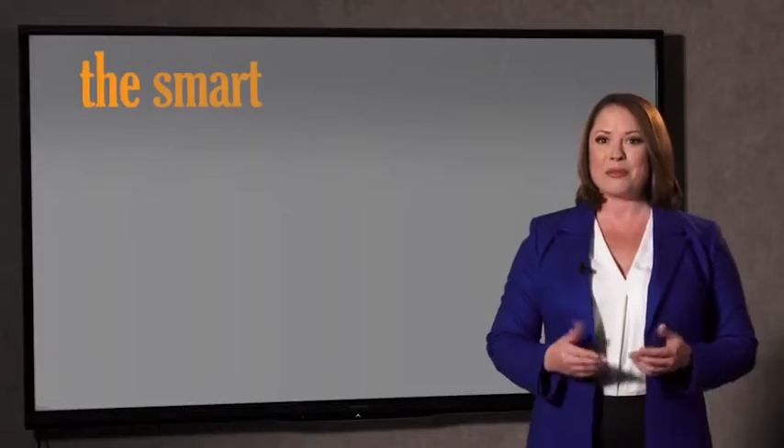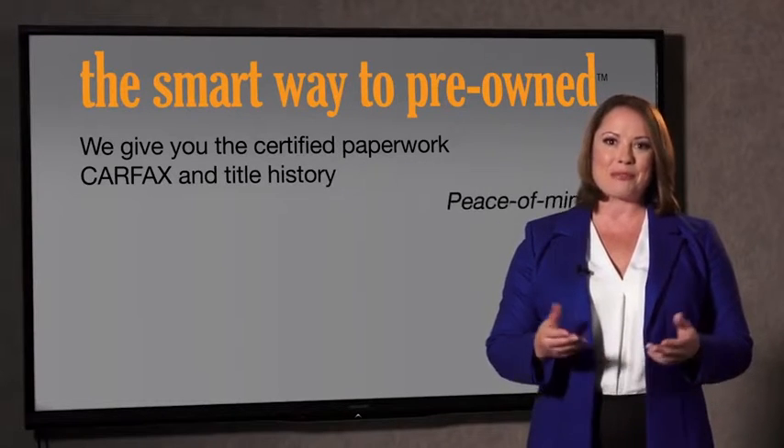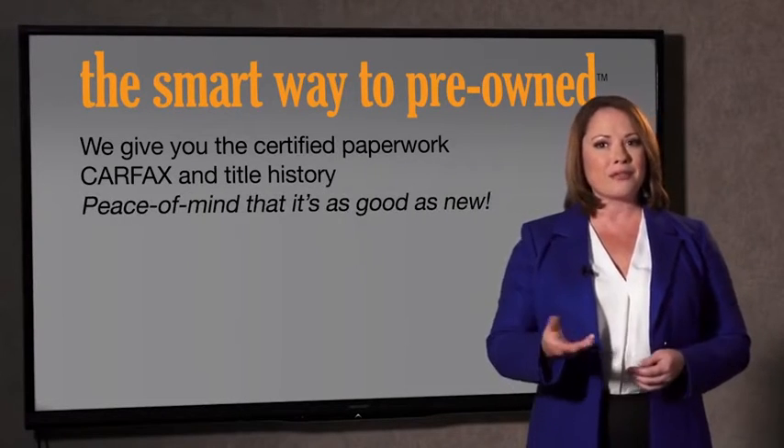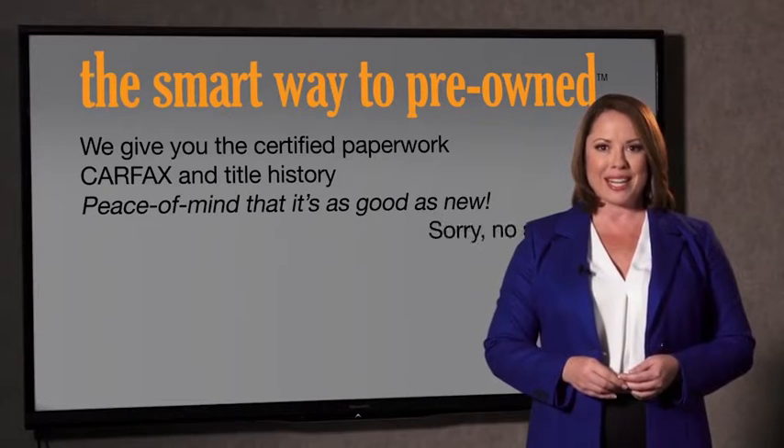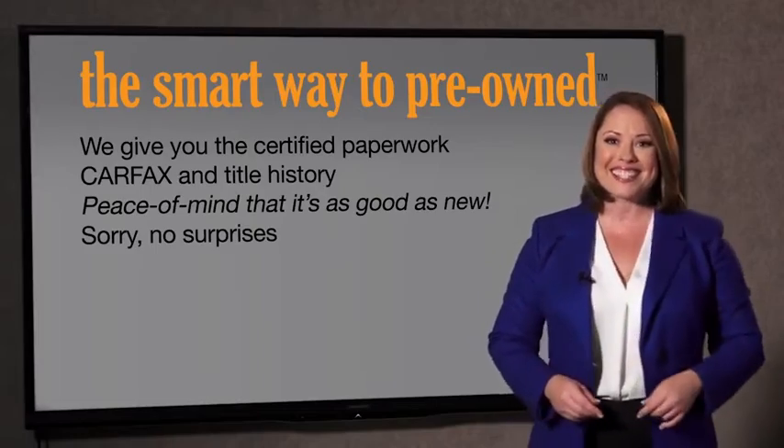Why should you worry if the odometer's been rolled back, or you're the victim of a salvaged or rebuilt vehicle — or worse, a washed title? We give you the certified paperwork, along with the CarFax and the title history, providing you with the peace of mind that your certified pre-owned is as good as new. We don't want to skimp on any of those little things that need to be checked out about your certified pre-owned vehicle. We want to make it as good as new, and that's why it's the smarter way to buy your pre-owned vehicle.